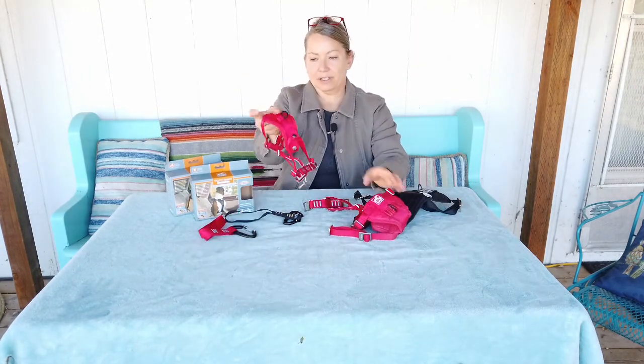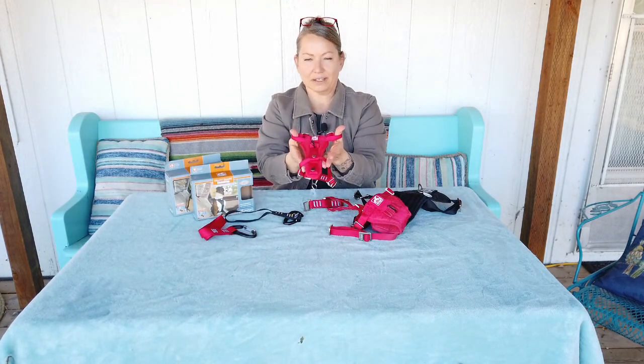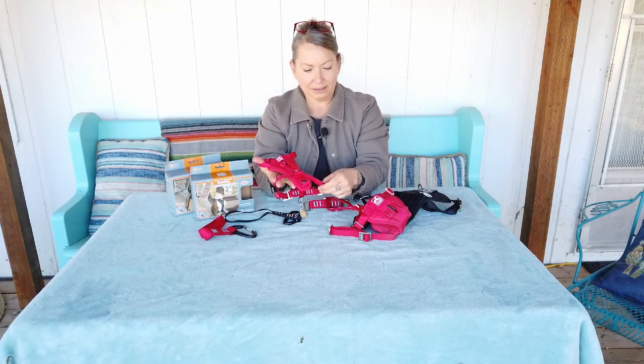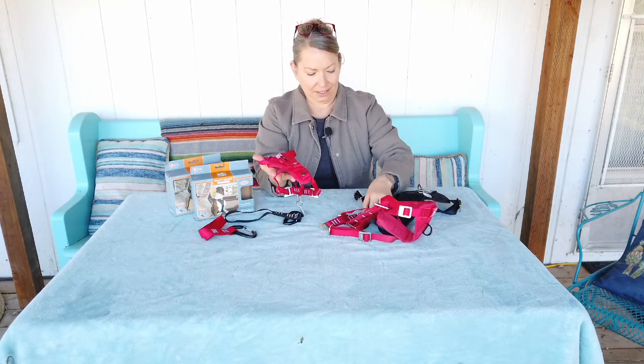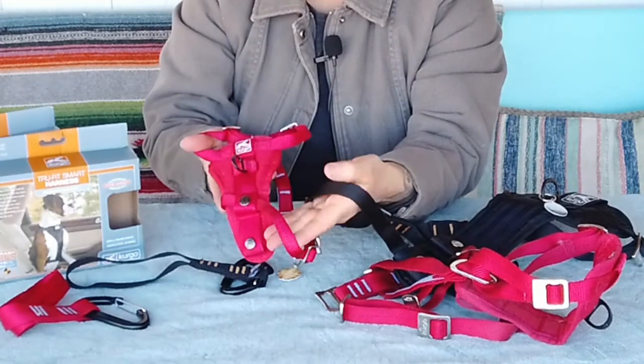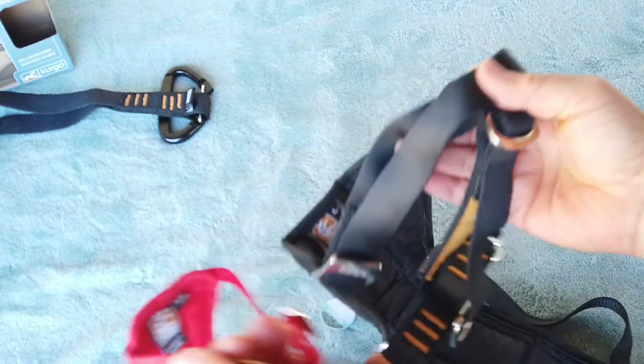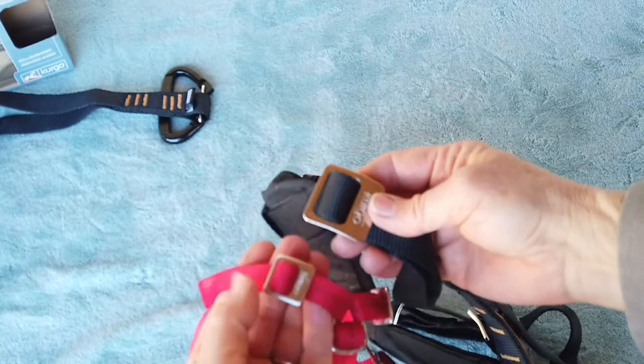This is the extra small for Nellie, and it's sized down appropriately. The webbing is also sized down, so you can see how thick the large is compared to the extra small. The hardware is also sized down, so there's less bulk on a little bitty dog.